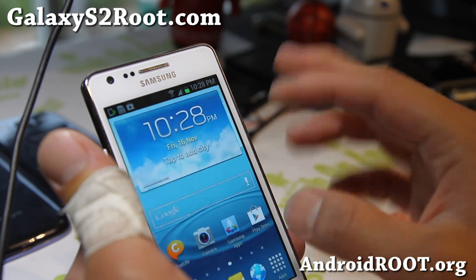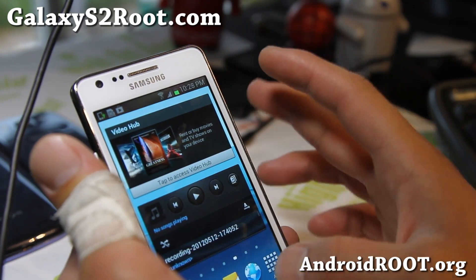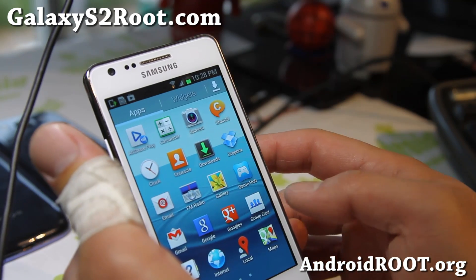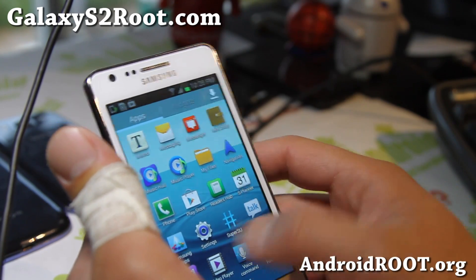It comes with the TouchWiz UX from the Galaxy S3, and a lot of the widgets are upgraded to match a lot of the stuff on the Galaxy S3. Definitely try it out and let me know what you think.